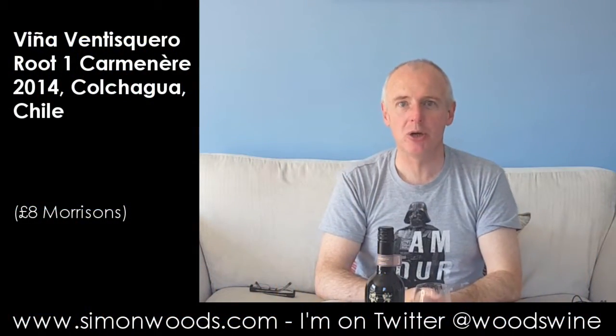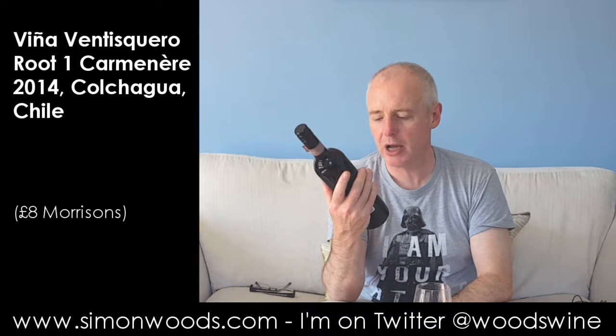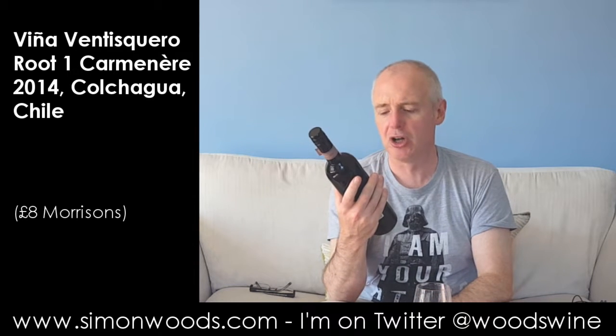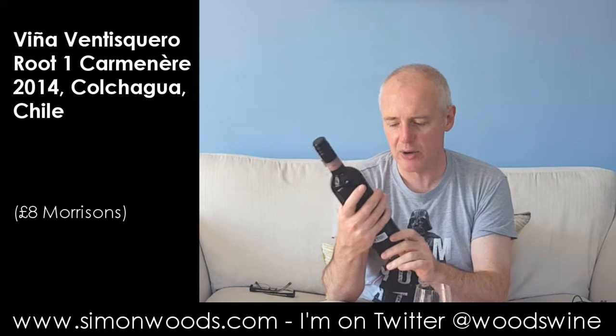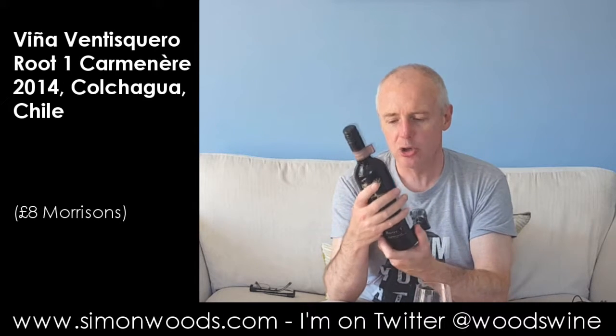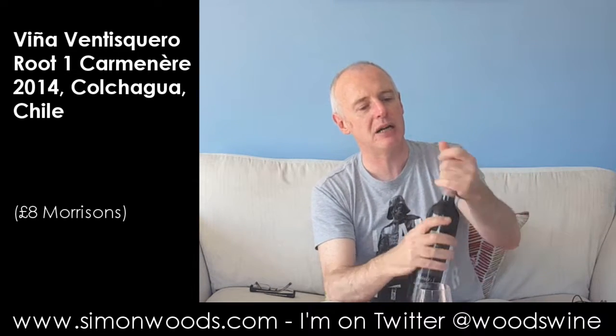Hi there, Simon from SimonWoods.com. Today's wine, all the way from Chile, a Route 1 Carmenere — the original ungrafted Carmenere made by Vina Ventisquero in the Colchagua Valley, 2014 vintage, weighing in at 13.5% alcohol.